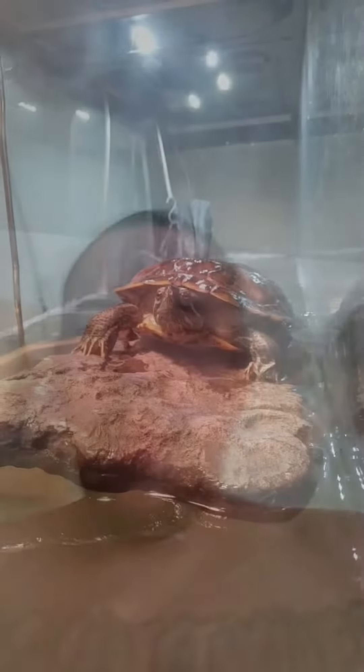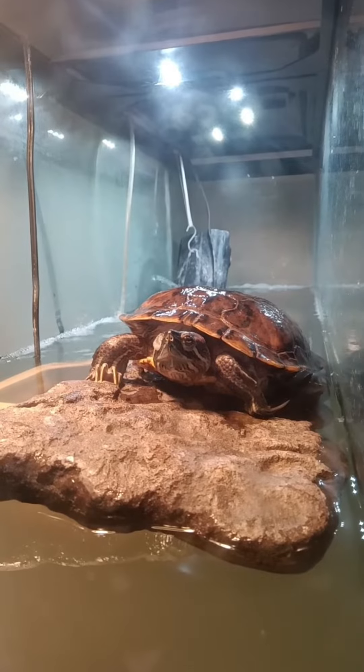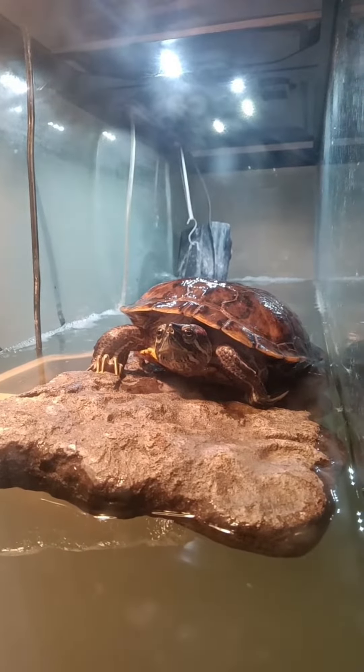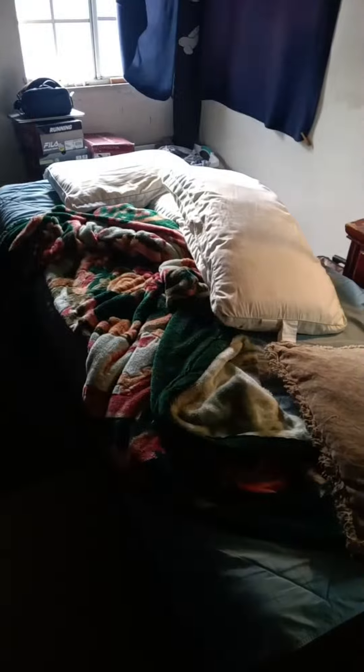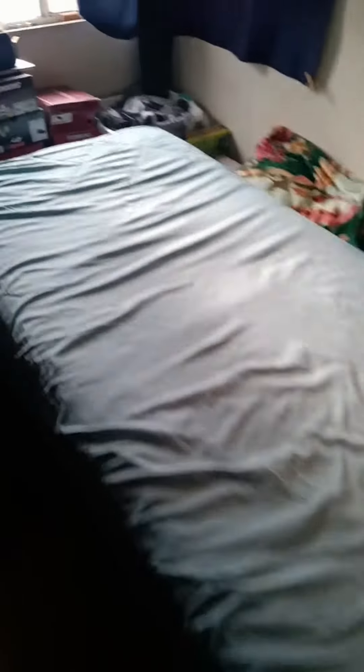Just going back to my room from the bathroom, about to get my day started. This is my turtle — doesn't really have a name other than Turtle or Rebel. He answers to Turtle a lot. I don't really like making my bed; I just fold my blankets and put them to the side. I like a clean, clear bed.